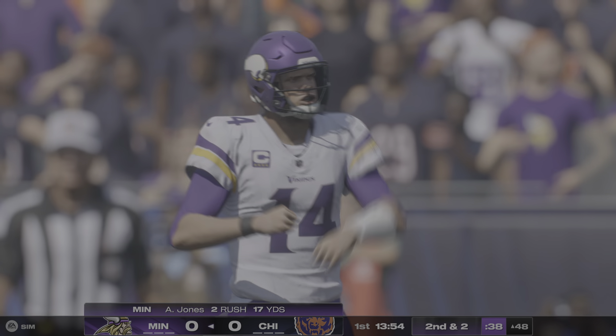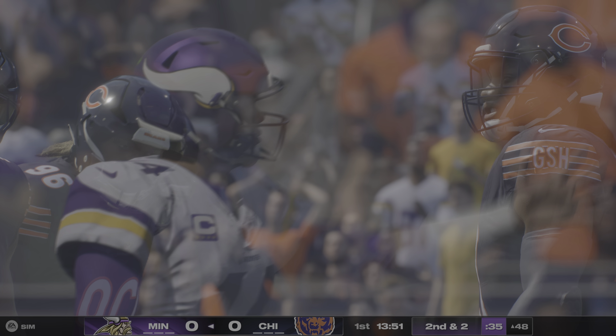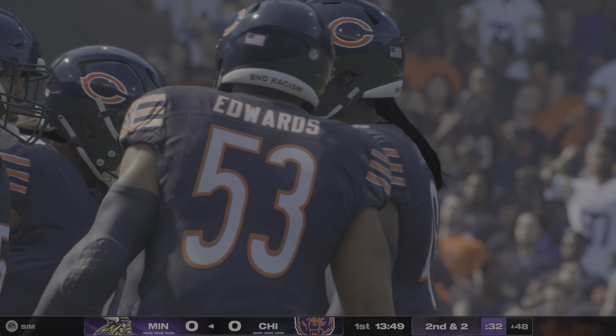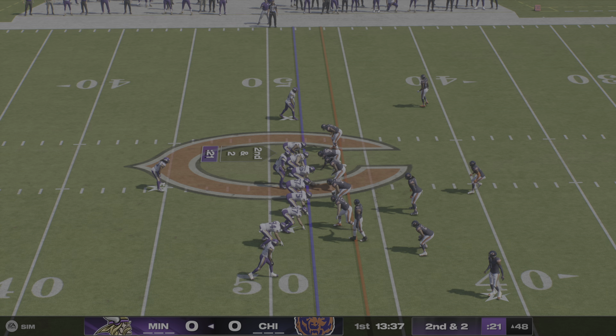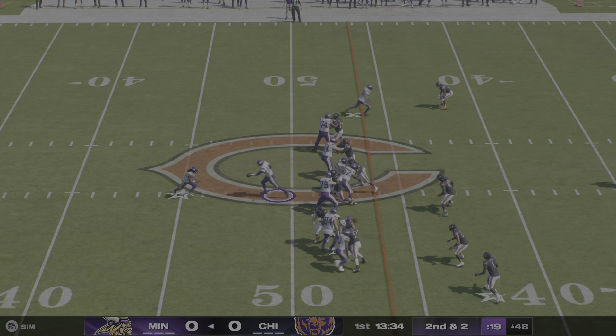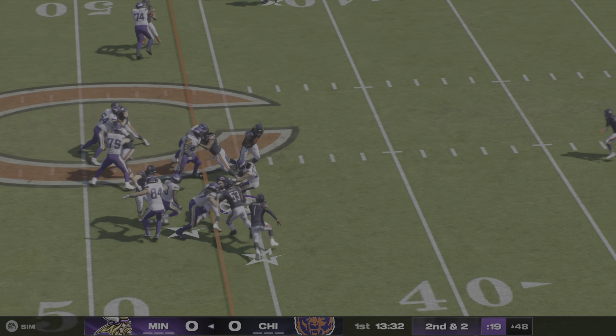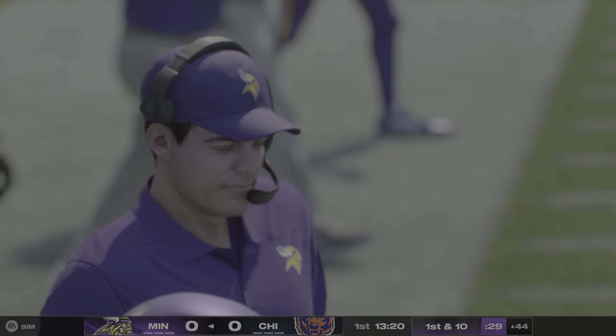Up the middle, here's Jones, and a nice gain there on first down — he takes it forward for eight yards. They'll come to the line on second and two. Again it's Jones, and he's got it — first down, a pickup of four.